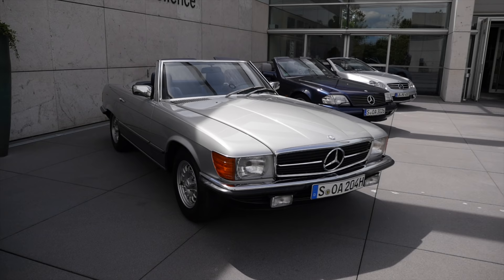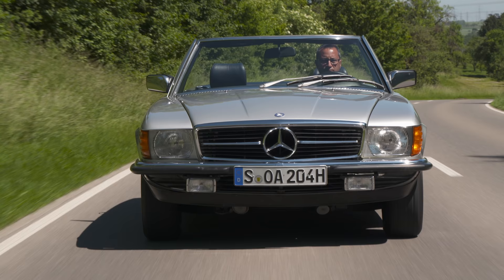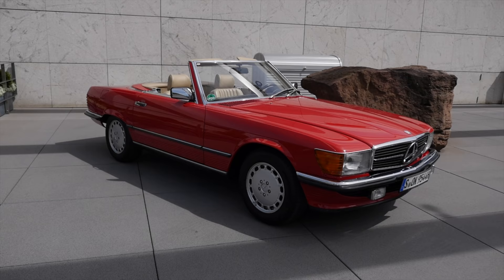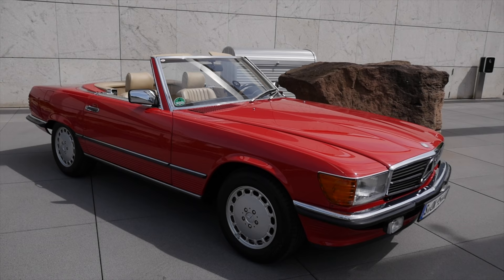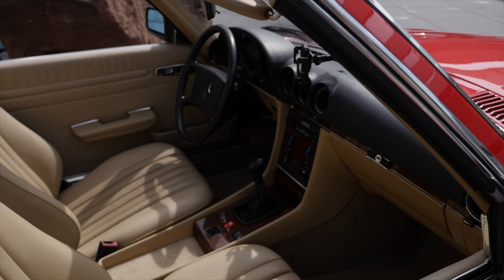Because Mercedes was so busy developing the Baby Benz, this generation was built for 18 years — the next generation was delayed. This R107 is the longest SL generation ever built. Here's also a red R107, a very famous color, and the combination of red exterior and beige interior is a beautiful one.